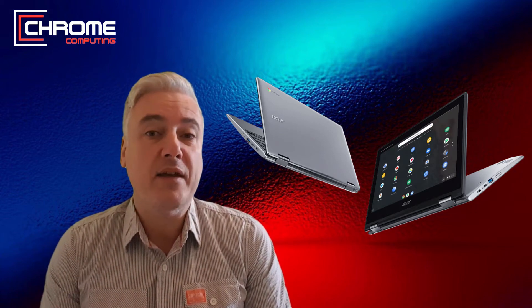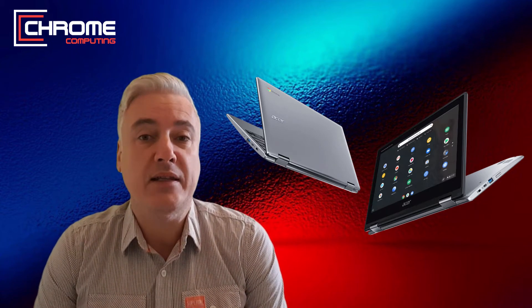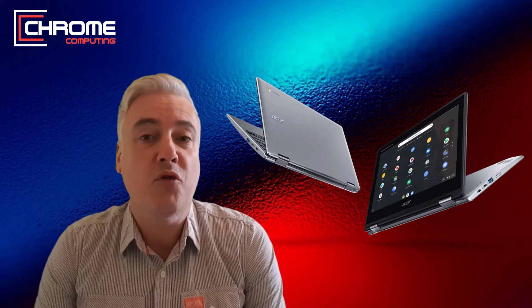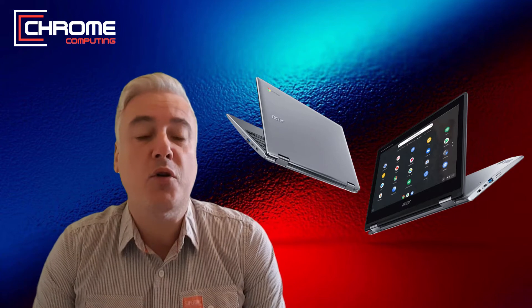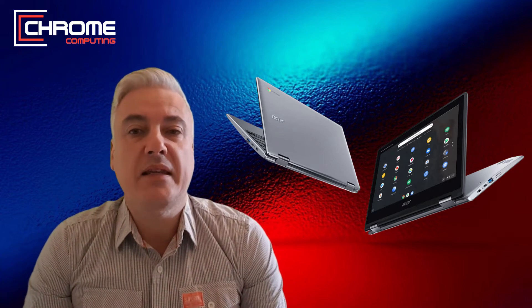You can do a lot more with it, so it's important to know what you should be looking for when buying a Chromebook in 2020. It obviously does depend on your budget and what you're looking for — whether you're looking for a budget Chromebook, a mid-range Chromebook, or a high-spec Chromebook. So first of all let's have a look at the main differences.